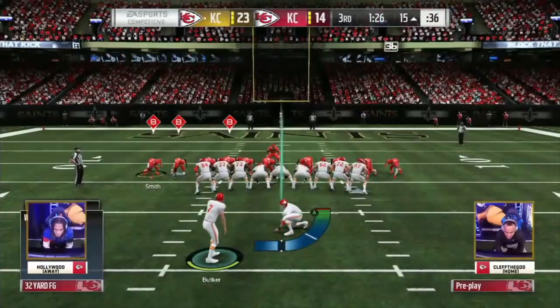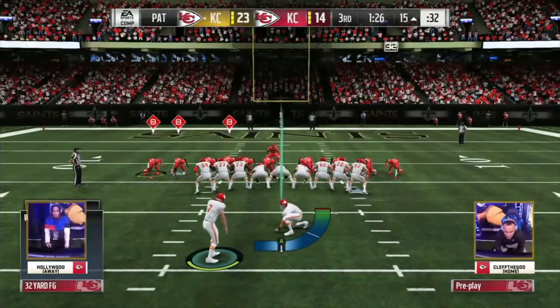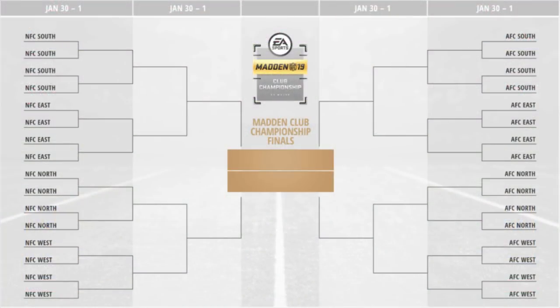As the Madden season goes on, more and more creative ways are designed to get 7 points in the red zone. Be sure to tune in for the second major tournament with the Club Championship live finals taking place on January 30th.